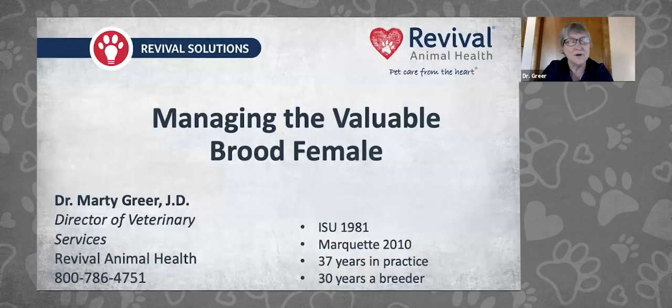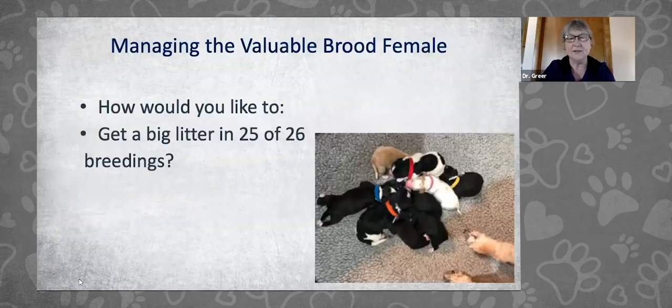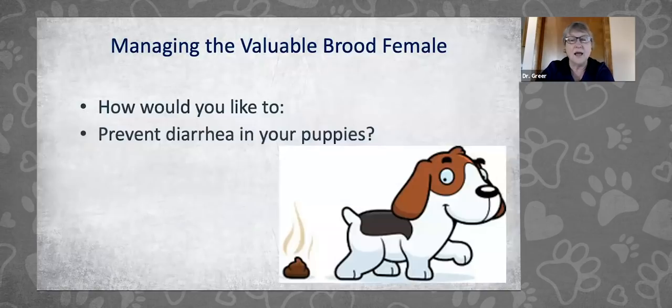Thanks for having me. We'll go ahead and get started. We have quite a bit of material to cover, so I want to make sure we get this all into the time period. All of our contact information is here on the screen. How would you like to get a big litter — breeding 26 females out of 25 of them? And how about preventing diarrhea in your puppies? Wouldn't that be awesome?